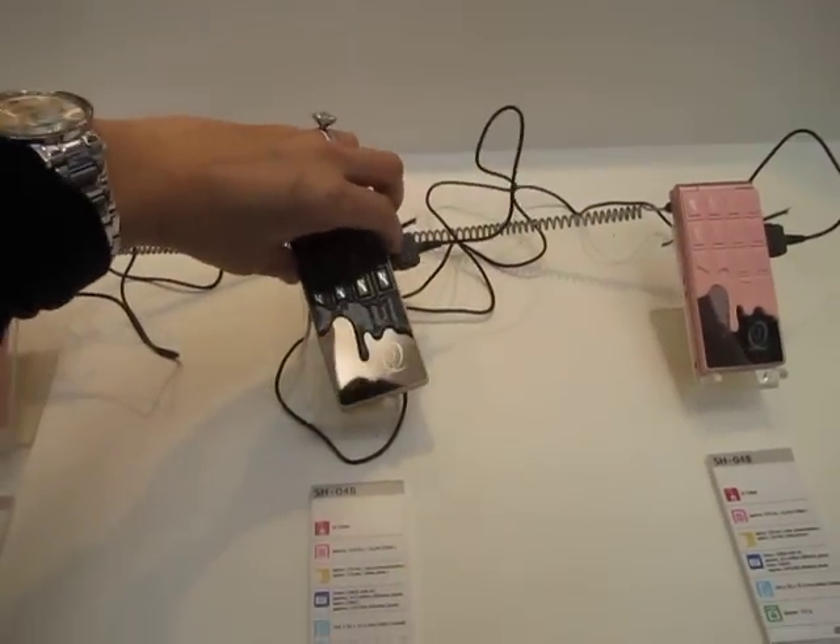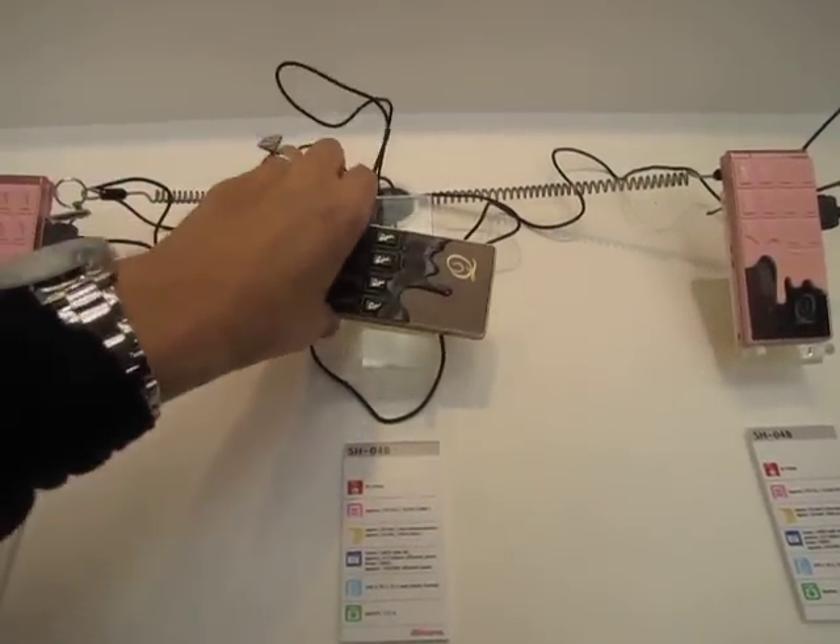Hi, this is the Android PR gal blogging for What's Up Android, and I'm here with the Mobile World Congress 2010 at zero, at underscore zero.